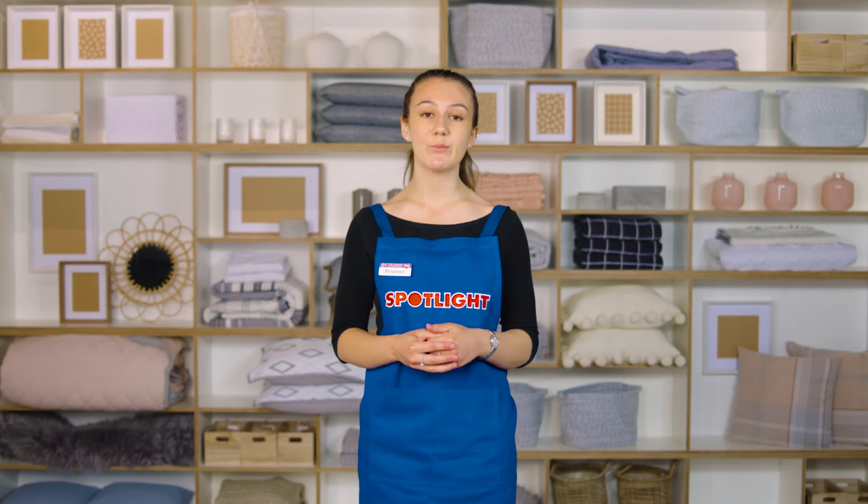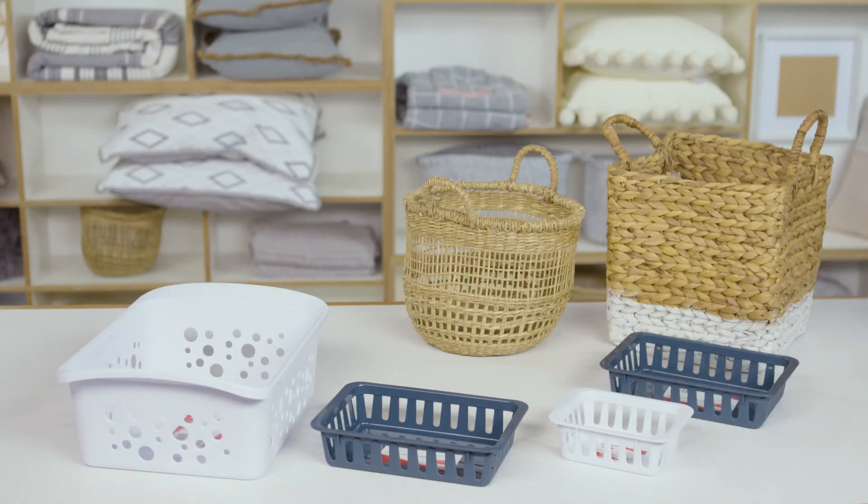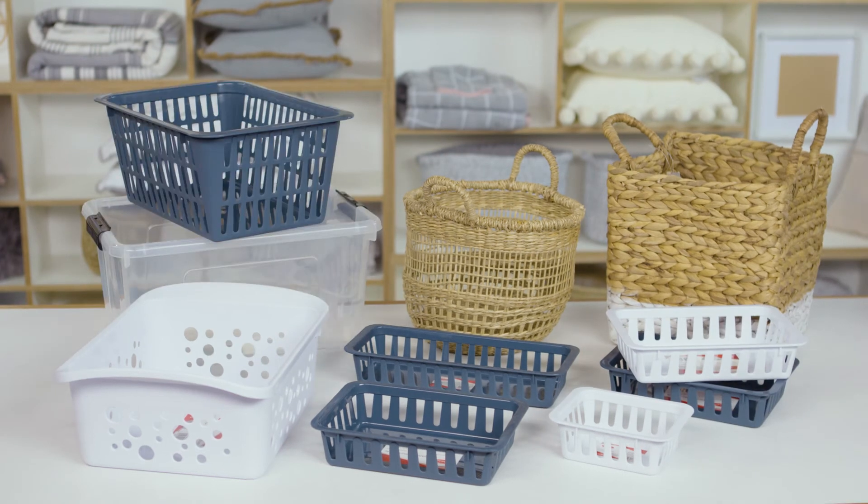Storage: The older they get, the more homework and study they'll have to do, so set up their desk at home with well-organised supplies. Storage boxes, baskets, drawers and containers help them keep everything from loose stationery to pens and highlighters.